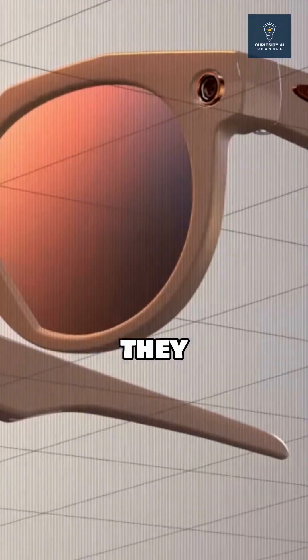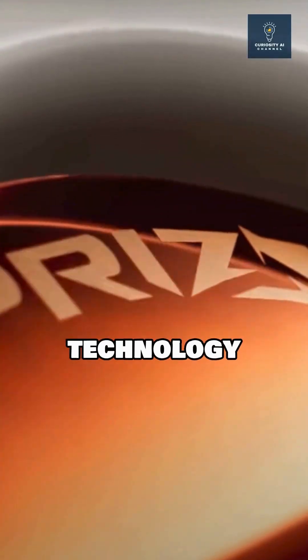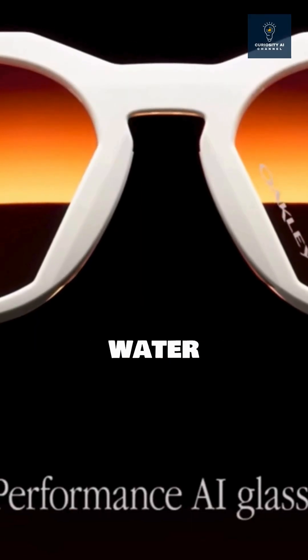From an engineering perspective, they integrated Oakley's Prism Lens technology with a smart display while maintaining water resistance.